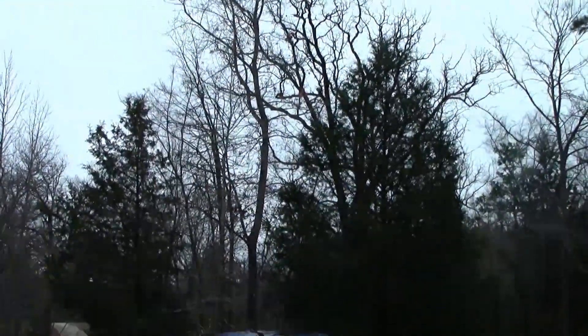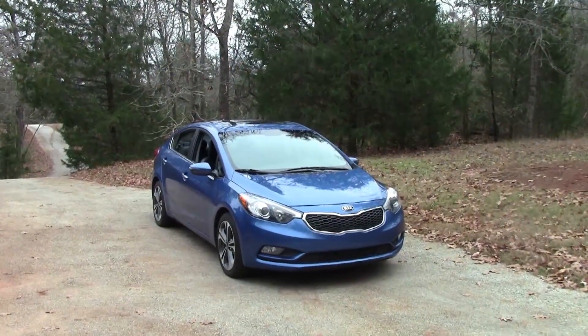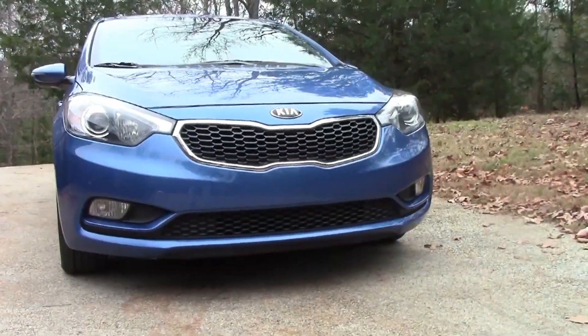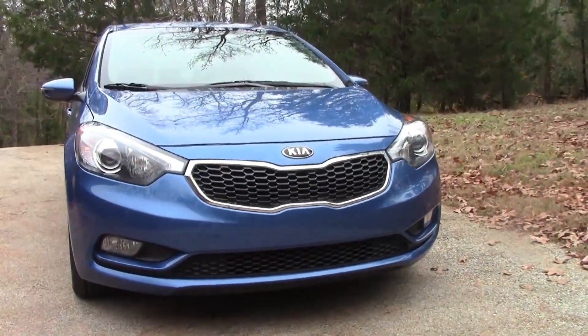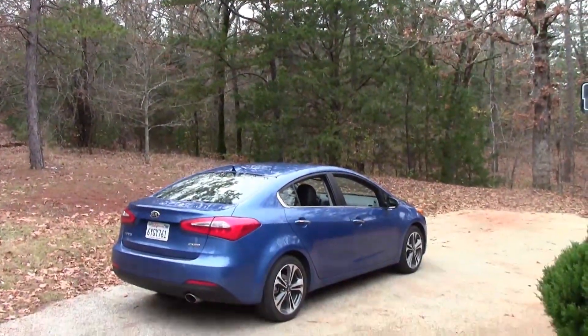You know, the British have a phrase for cars like the Kia Forte — they call them cheap and cheerful. As it happens, that perfectly describes the little base model. The Kia Forte took the place of the late, unlamented Kia Spectra, which had all the charm and distinctiveness of your average office stapler.